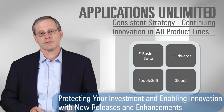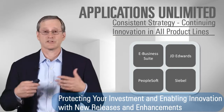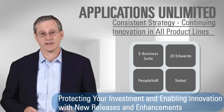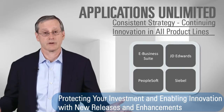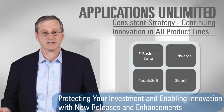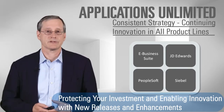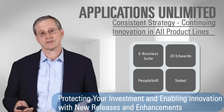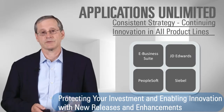Starting with the strategy overview, we continue to build new versions of eBusiness Suite and release new capabilities as part of our Apps Unlimited strategy. What that means is that we're continuing to invest in the products that our customers are already running, working on enhancement requests, adopting new modern user interface capabilities, and making the systems easier to own and operate. We're doing that across our on-premise products like eBusiness Suite, JD Edwards, PeopleSoft, and Siebel.